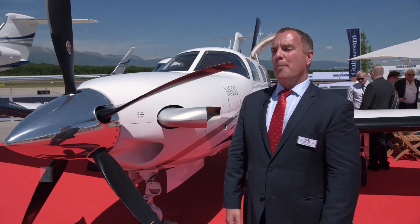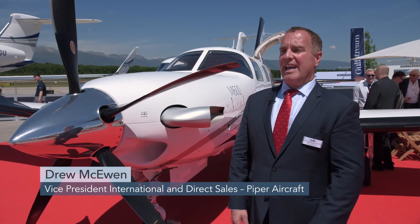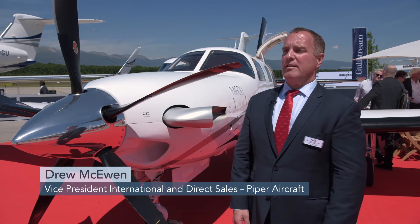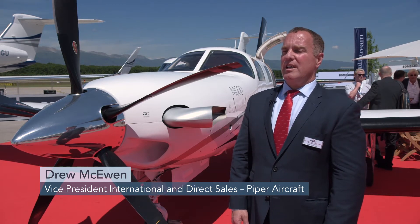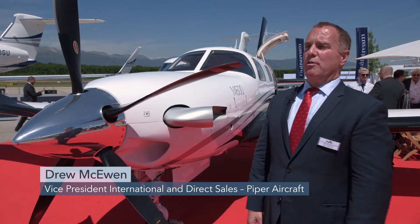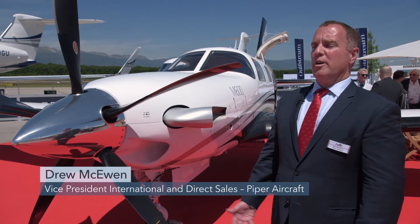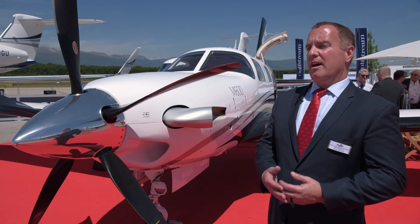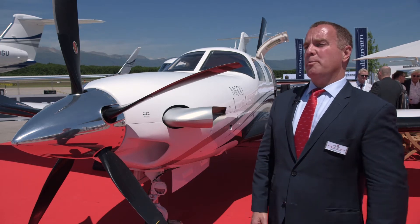The typical owner-operator for this airplane today is an individual, and sometimes even a company that has a flight department. But with the M600, we now have the range and payload that really allows this airplane to be more than just an individual-owned airplane. This is really the top-of-the-line Piper product now.